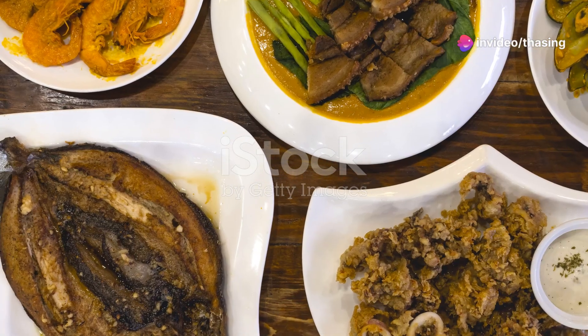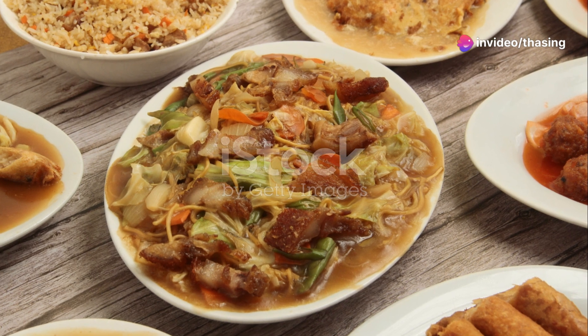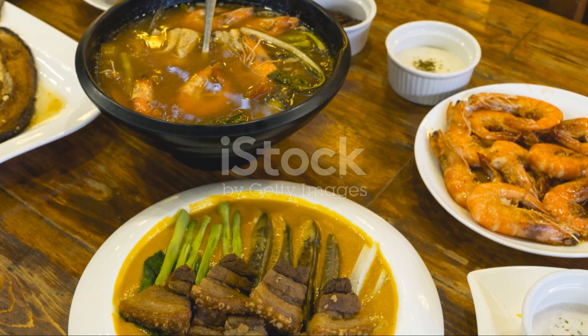Hey everyone! If you're a food lover like me, you're in for a treat today. I'm diving into the vibrant and diverse world of Filipino cuisine, and I can't wait to share my top 10 must-try traditional foods from the Philippines. So let's get started.